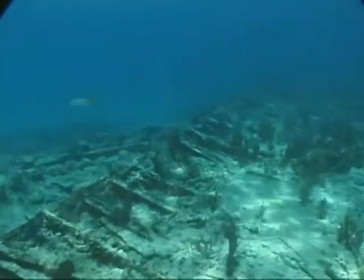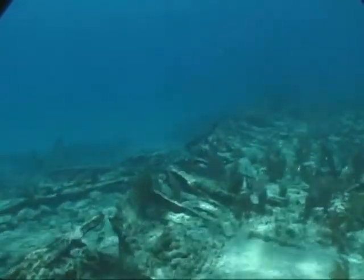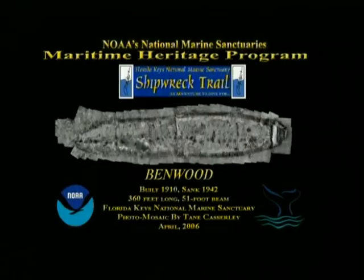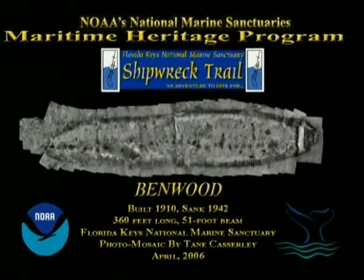Through the NOAA-funded photomosaic project, underwater archaeologists are now delivering images of Keys shipwrecks — detailed high-resolution photomosaics — to anyone who is interested in learning more about South Florida's rich maritime heritage.